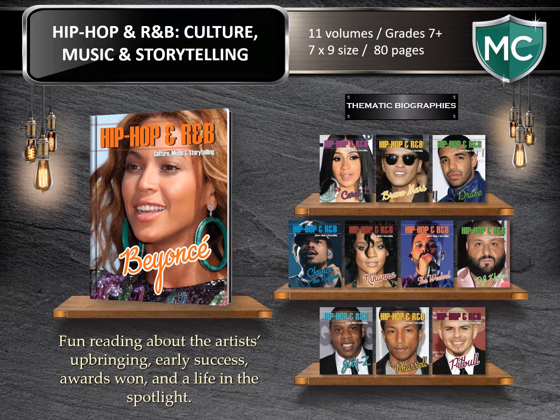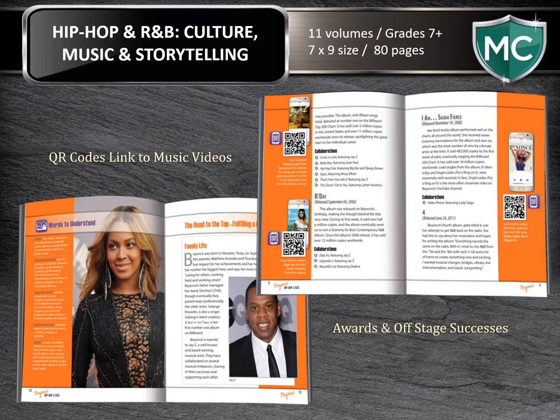Hip-Hop and R&B: Culture, Music, and Storytelling. Get high-interest reading into your readers' hands. These 80-page books share the artist's upbringing, early success, and a life in the spotlight. Delve into their backgrounds, media interactions, education, charitable works, successes, and setbacks. These books will share with the reader why the artist is considered on top of the music world. The interiors are extremely graphically appealing, filled with great photography, opportunities to view videos, collaborations, awards, and they talk about what life is like when the stage lights dim.